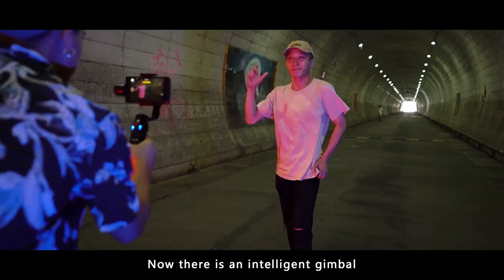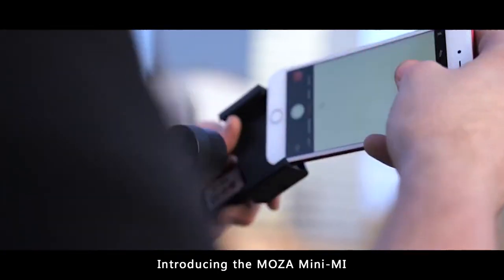Now there is an intelligent gimbal to go with that fancy smartphone. Introducing the Moza Mini-Me.